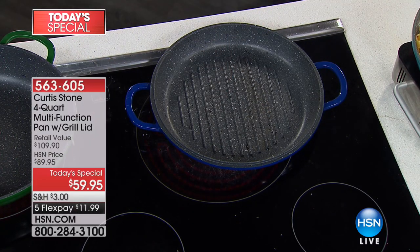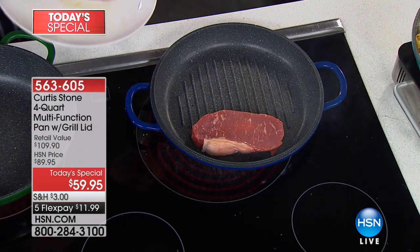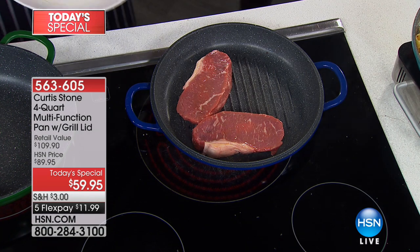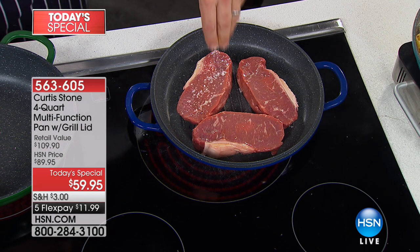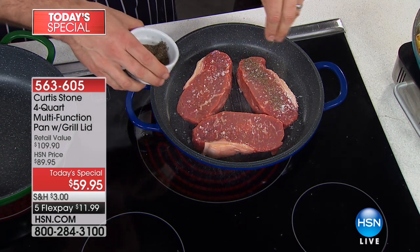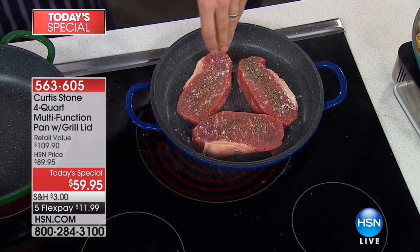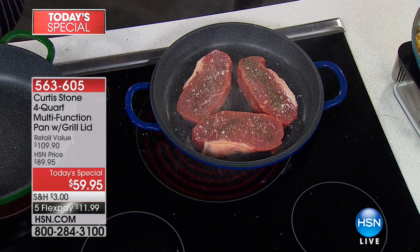No matter what you want to do — steaks, getting some caramelization. I'm not pouring oil into the pan before adding my steaks. Because I don't have to — this is DuraPan, nothing's going to stick. It doesn't matter whether you've got the oil there or not. Hey, it's the new year and we're all trying to watch our waistlines, so this is a beautiful way to start that new year.